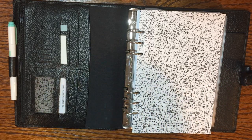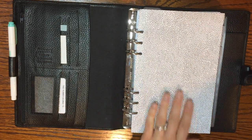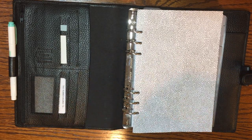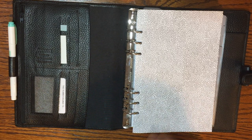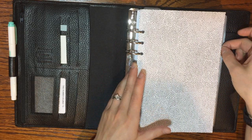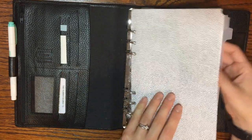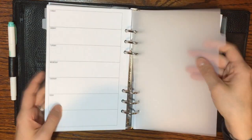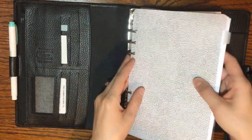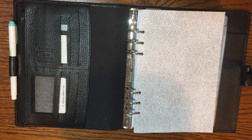The second thing I wanted to incorporate was more tabs, because I really like having things separated out. I'm going to do a full setup video of my A5 planner soon — stay tuned for that. I really like to have all of my sections broken up with each topic having its own divider. Dividers do take up a fair amount of space on the rings even if you get really thin ones — these are super thin clear plastic — and they still take up quite a bit of space when you stack up 12 of them.